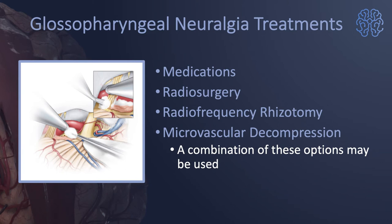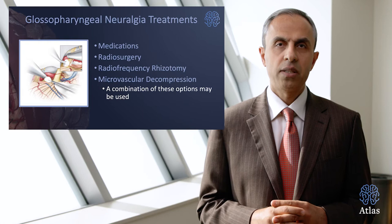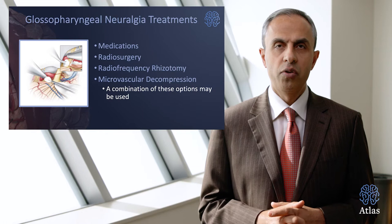What are the treatment options? Medications, radiosurgery or radiation, radiofrequency rhizotomy, and most importantly, microvascular decompression surgery. Even a combination of the above may be used for treatment of this pain syndrome.